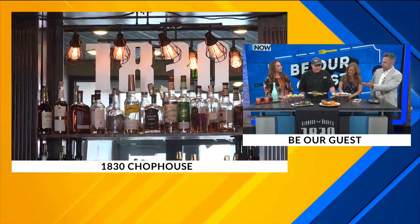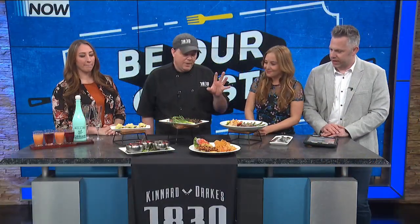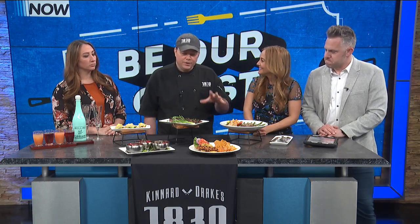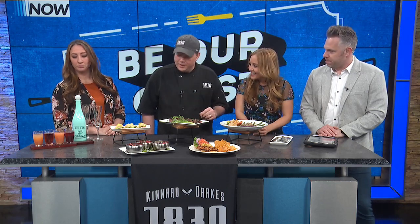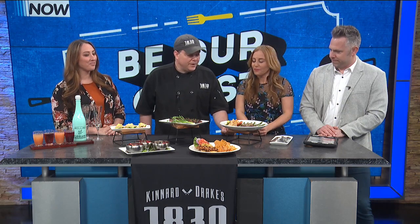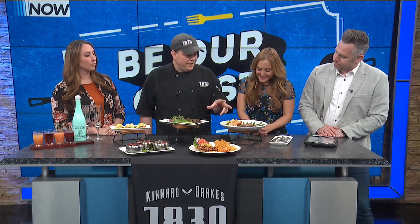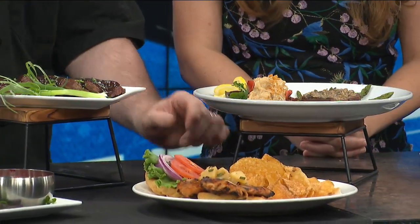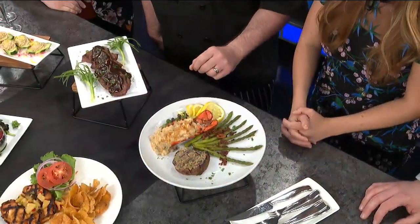Walk us through some of the dishes that you brought with you today. We have a new menu coming out in about a week or so, so I brought a couple of things from that. We also started Sunday brunch this year, so I brought a few things to show you and Amber's got some drinks as well. Off the new menu, we changed up our surf and turf — we are pairing our seven-ounce filet with roasted garlic thyme butter on top, and then we did a lobster thermidor.